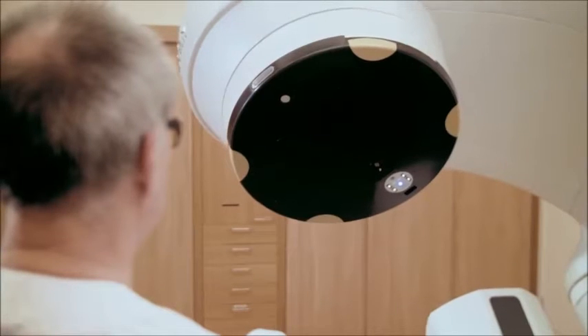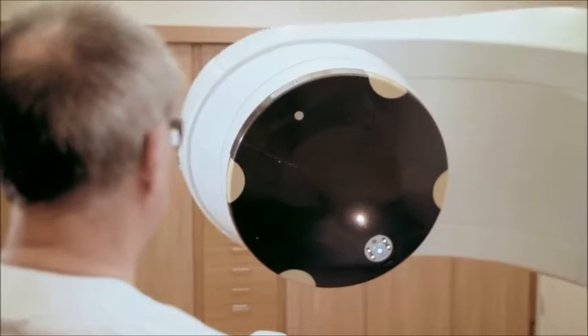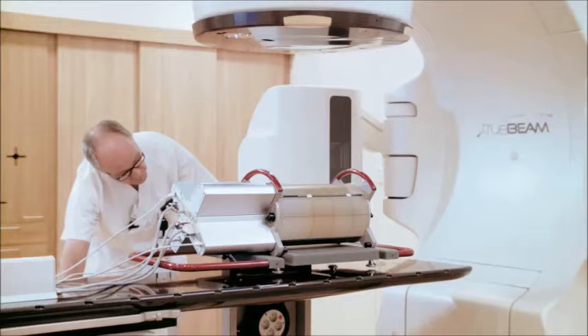The system minimizes workload for medical staff with a quick and efficient verification of delivered dose. The Delta 4 system,